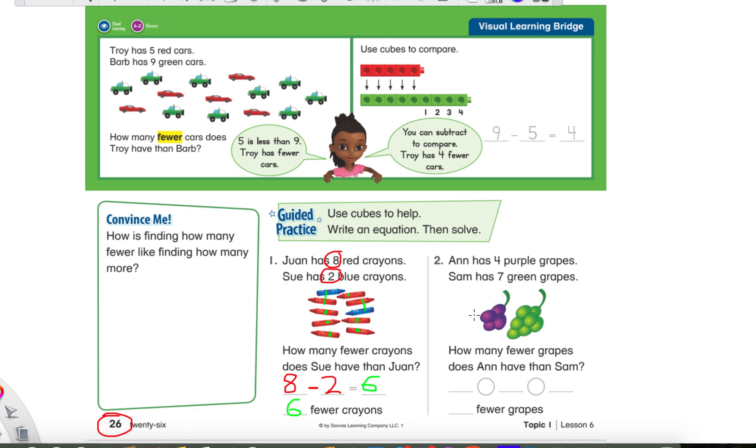Now for number two, I'm going to read through with you and circle the important numbers, but I want you to write the subtraction sentence on your own. I want you to try it. We'll go over it together — don't worry. But I really, really, really want you to try to do it on your own. Ann has four purple grapes — four is pretty special because it's a number they're telling us. Sam has seven green grapes — I'm going to circle seven. So these are the two numbers we must use: four and seven. How many fewer grapes? Remember, fewer means subtract. How many fewer grapes does Ann have than Sam? Go ahead and write a subtraction sentence right here to find out how many fewer grapes Ann has.